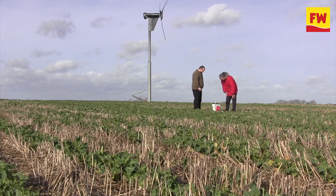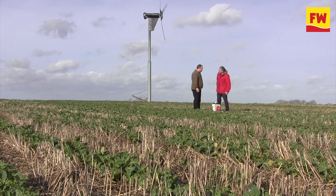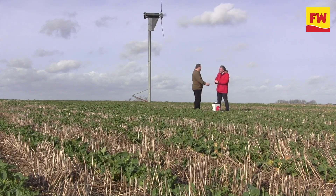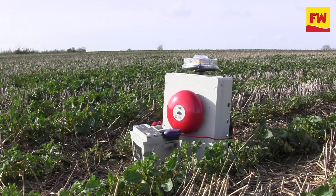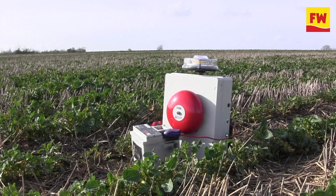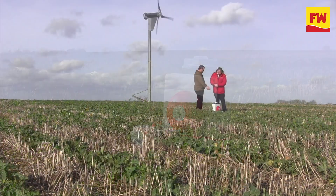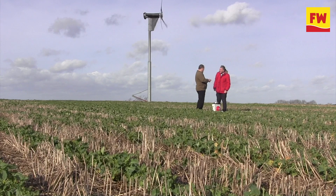That is quite loud, isn't it? And it works, this thing? Yes, it does. They've been trialling it on this farm and it seems to have been very successful. Farmers don't tend to tell porkies — if the pigeons keep coming, they'll let me know. If they stop coming, they also let me know, and the pigeons have stopped coming. So it's been quite successful so far.